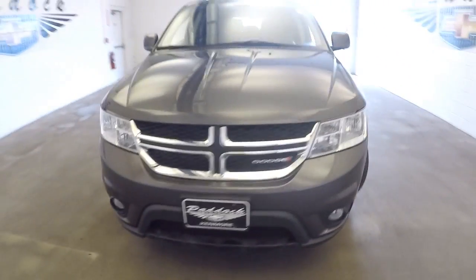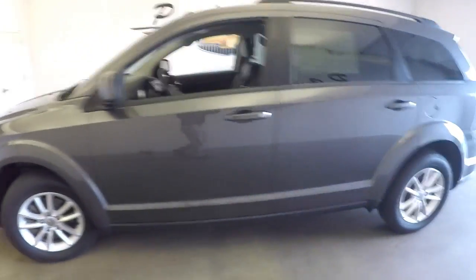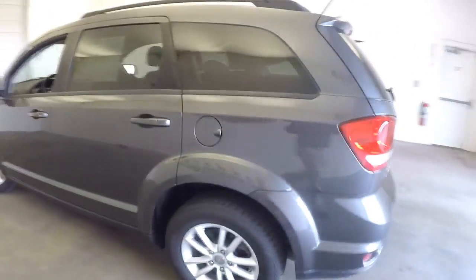2014 Dodge Journey. Let's do a quick walk around so you can get a better idea of this vehicle's condition.